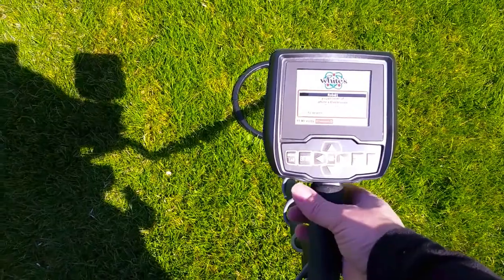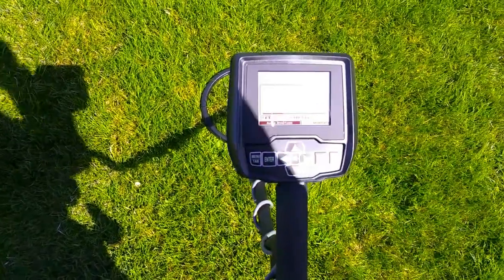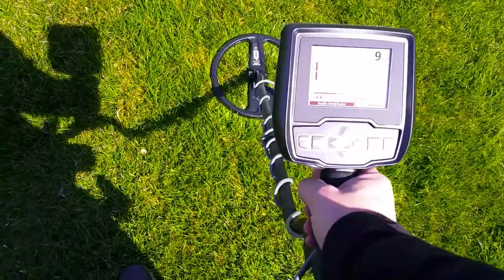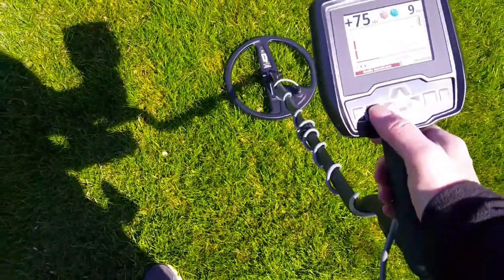Alright, turn it on. Turn my headset on. Let's ground balance.